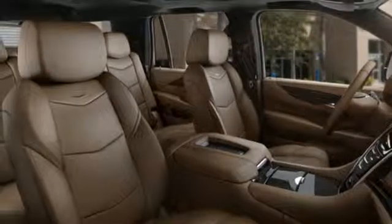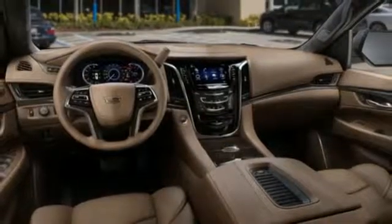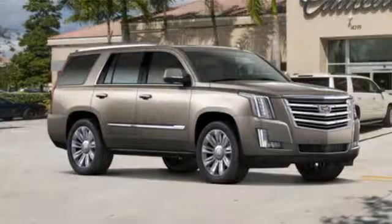Dual zone climate control, automatic transmission, hands-free lift gate, magnetic fluid-filled shocks, and V8 engine.